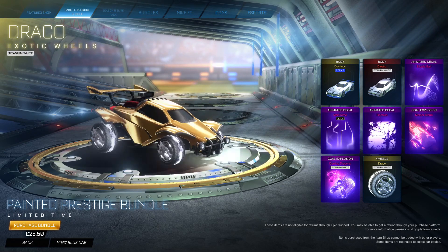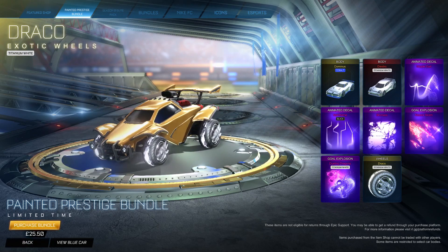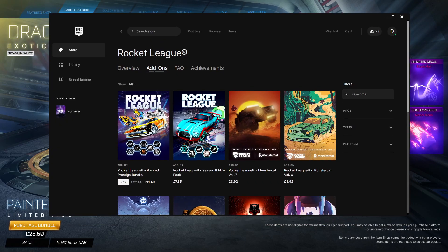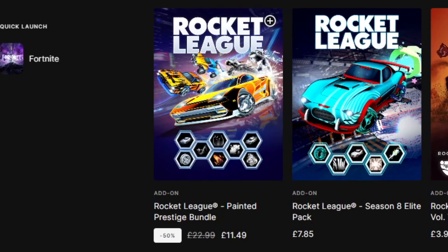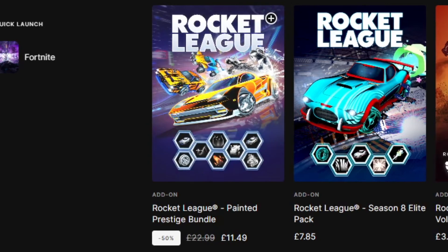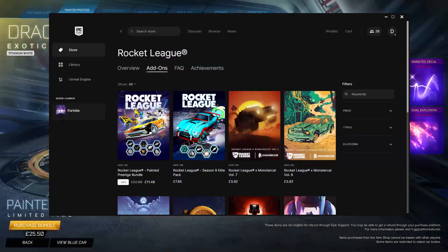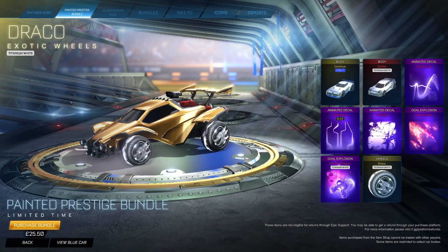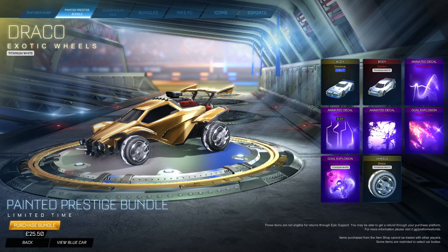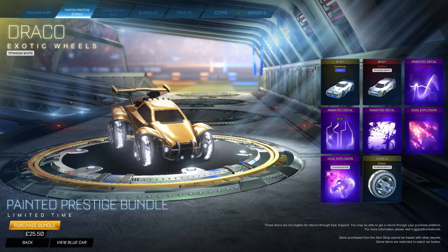And when this first came out, people thought this was a great bundle at £25.50 for me in the UK. Well, it turns out if you go to the Epic Games store and search Rocket League add-ons, you can see the Painted Prestige bundle is £11.49 — at 50% off. You can get all of those items for half the price instead of buying it in Rocket League.